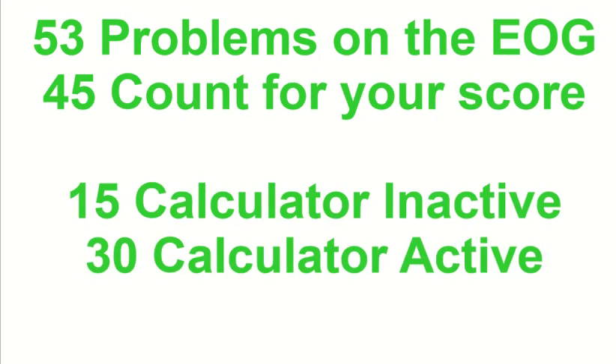Your EOG for sixth grade math has 53 problems. Out of those 53, eight of them don't count — they're called field test items, basically the state practicing questions to see if they're good or bad questions for future use. The 45 that count toward your score: 15 of them are on the calculator-inactive section and 30 are on the calculator-active section. The eight that don't count are probably split about half and half, so it might be like 19 and 34 when you actually see it.